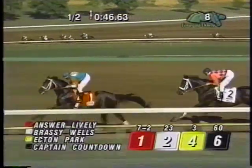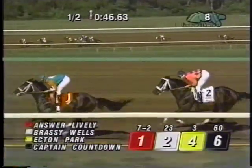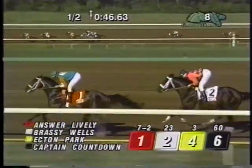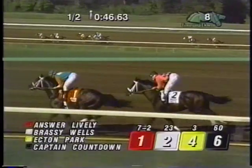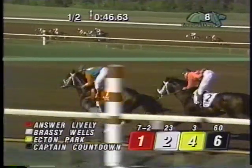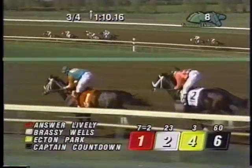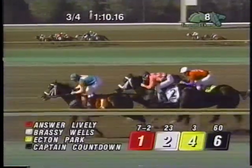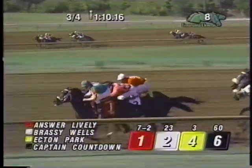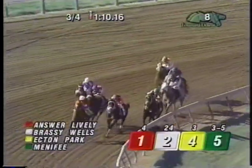Answer Lively setting the drag on the backstretch. Brassy Wells in pursuit in second, Acton Park third, Captain Countdown at the rail in fourth, Temperance Time to the outside in fifth, Menafee sixth about five from the front. Both Temperance Time and Menafee beginning to creep up towards the lead. A gap of five back to Bosque County. Pineaf still needs to make up ten. A half mile to run in the Super Derby — it's been Answer Lively every step of the way, leading by a length and a tail from Brassy Wells. Acton Park still third, Captain Countdown fourth, Temperance Time and Menafee stride for stride. Three furlongs from the wire, Answer Lively still in front by about a length. Brassy Wells off him, Acton Park in third, Temperance Time, Menafee behind horses. Menafee needs to make up two, and they have to get to Acton Park.